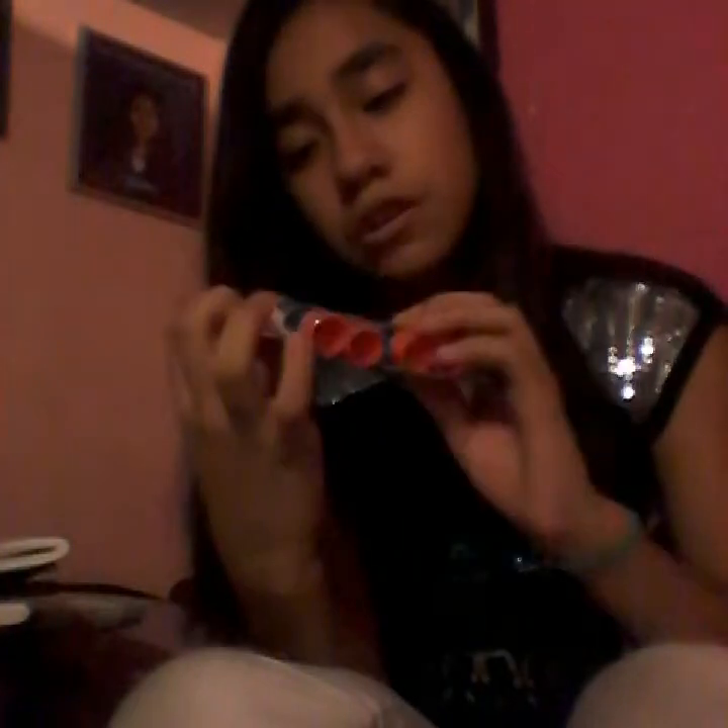I need four packages of school glue. My neon, brightly colorful pencils — they're pink, yellow, blue, and green. My scissors, and my three erasers.